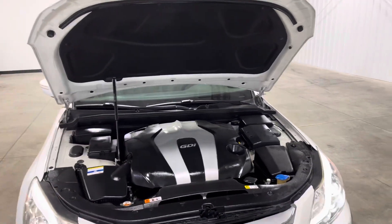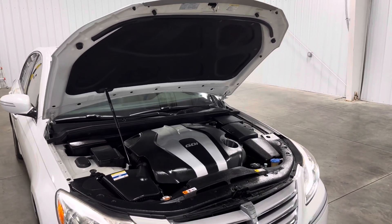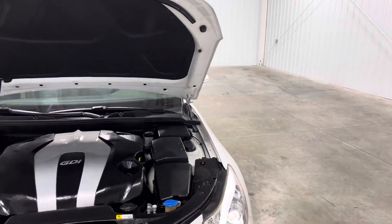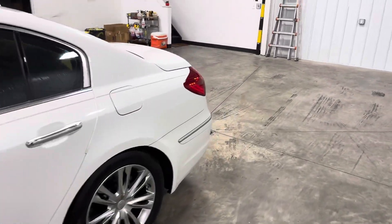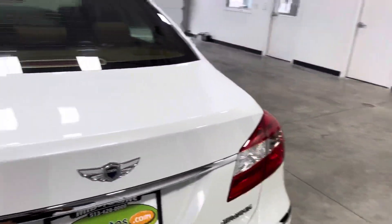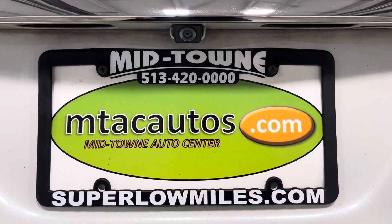If you guys have any questions, you can call us at 513-420-0000 or check out our website at superlongmiles.com. You can get pre-approved or check out more of our inventory on there. We've got different points of view and different vehicles. Thanks, and have a good day!